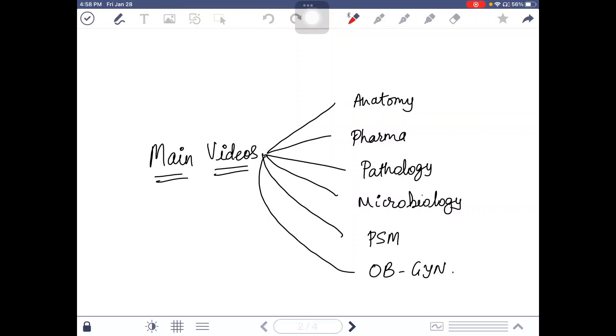Before we start, I will tell you the subjects you have to do from the main videos: anatomy, pharmacology, pathology, microbiology, PSM, and OB/Gynae. For these six subjects you have to study from the main videos because these are the basic subjects — if you get your basics clear, you will be able to learn from rapid revision.